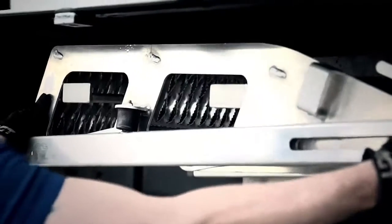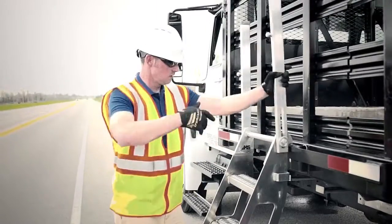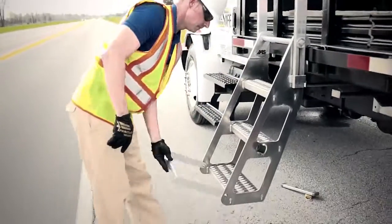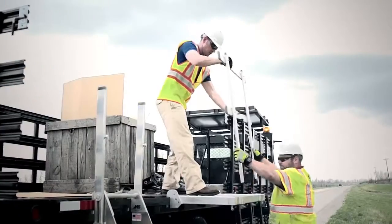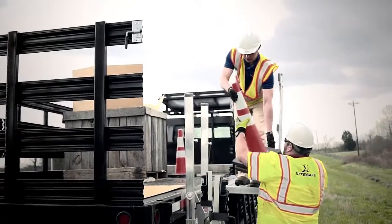SightSafe carries the innovative Access Solutions Trucker brand of truck and trailer access products. These safety upgrades for TMA trucks include ladders and work platforms that provide a safe work area and fall protection safety for flatbed trucks and trailers.